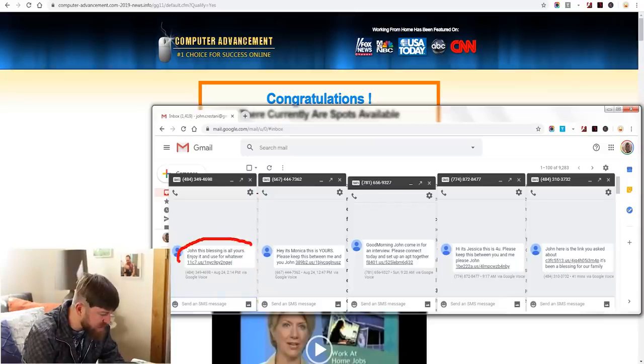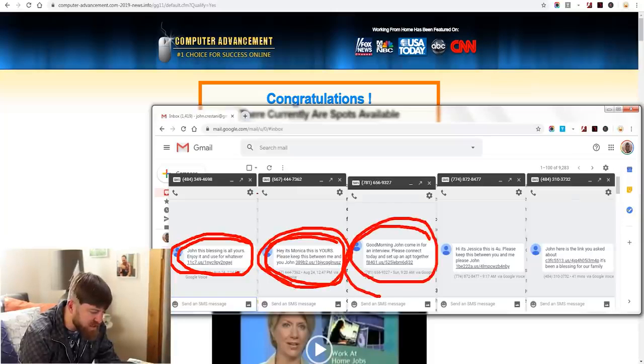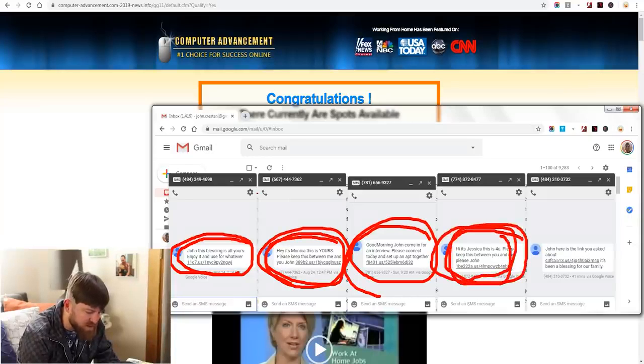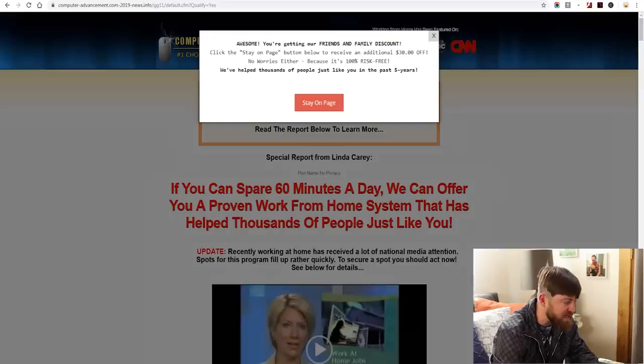Here are more example messages: 'John, this blessing is all yours, enjoy it'; 'Monica, this is yours, keep this between me and you'; 'Come in for an interview, please connect'; 'This is for you, please keep this'; 'Here's the link you asked about.' All of these are great ways to get the affiliate link out. They're sending people to make-money-online programs, and what you want to do is take one of these approaches with your link.